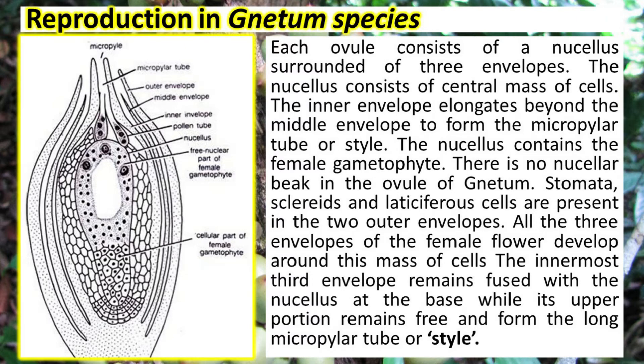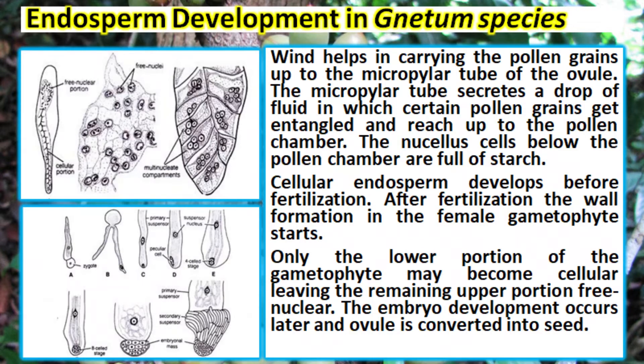The inner envelope elongates beyond the middle envelope to form the micropylar tube or style. The nucellus contains the female gametophyte. Sclerids and laticiferous cells are present in the two outer envelopes. The innermost third envelope remains fused with the nucellus at the base, while its upper portion remains free and forms the long micropylar tube or style.